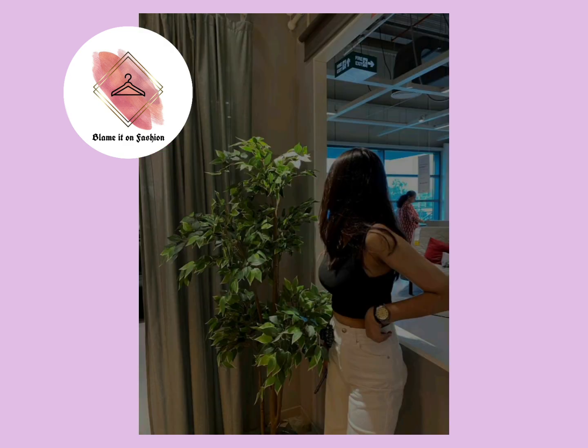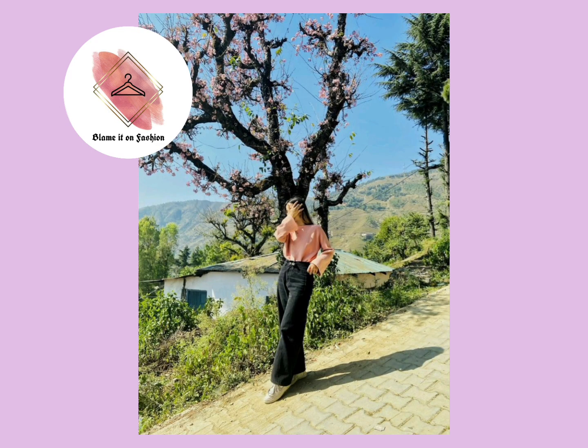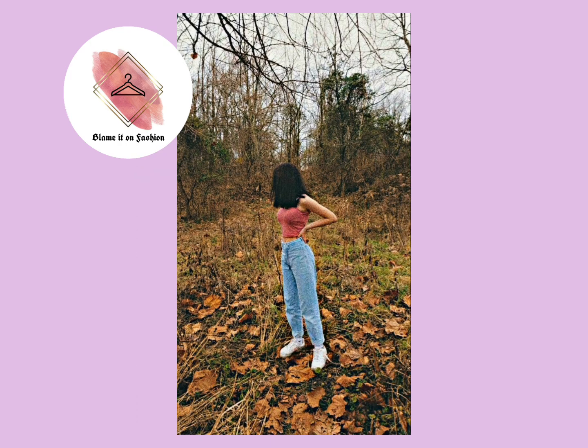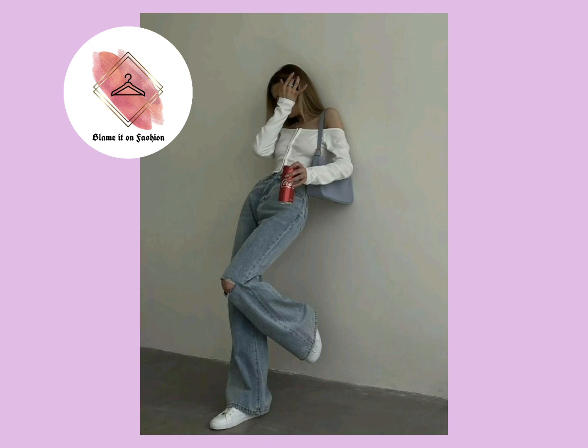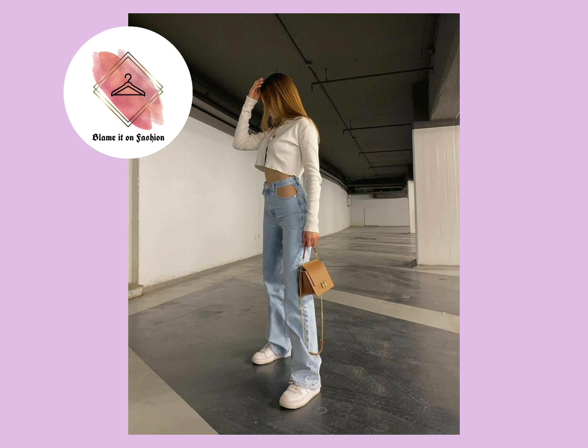These poses do not need much space. You can easily stand on a street, in a restaurant, a cafe, your home balcony, or anywhere. In the rainy season it is very convenient to just stand and take pictures — very convenient and more versatile.